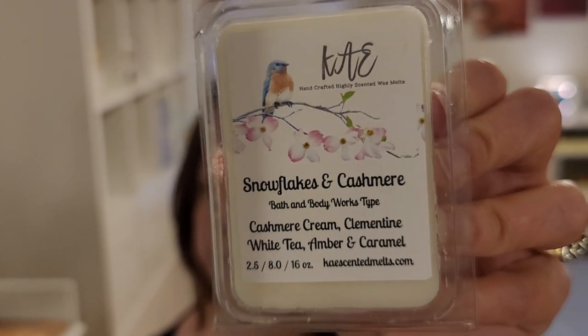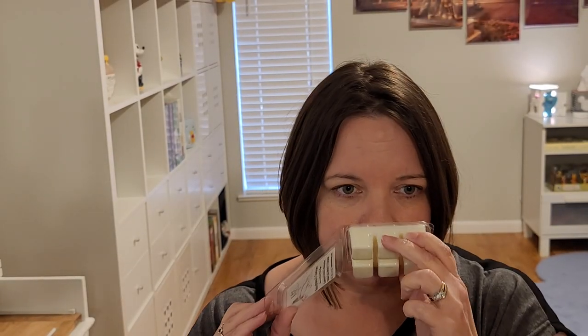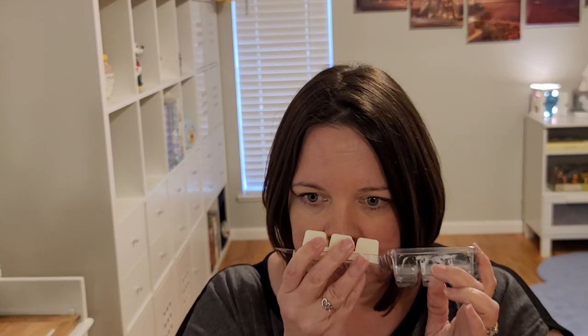I also got some samples. Snowflakes and Cashmere — Bath and Body Works type — I love this scent from Bath and Body Works. It's cashmere cream, clementine, white tea, amber, and caramel. It's the coziest, kind of fresh, creamy scent. This is really good — very creamy, kind of similar in a way to American Cream which has more of a strawberry note. This is more of a warm caramel, but not an edible scent at all. Kind of cool but cozy at the same time.